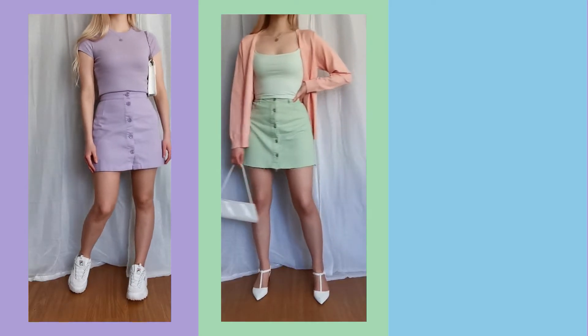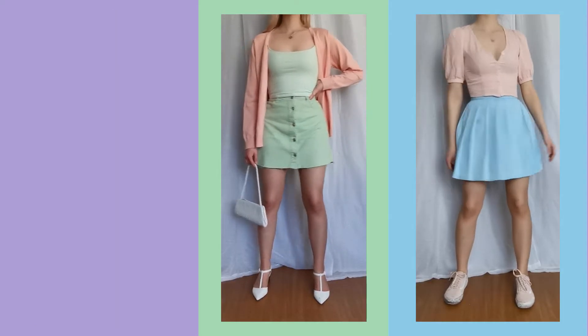Hey guys! In this video I will be styling three different skirts: one lilac skirt, one green skirt and one blue a-line skirt.